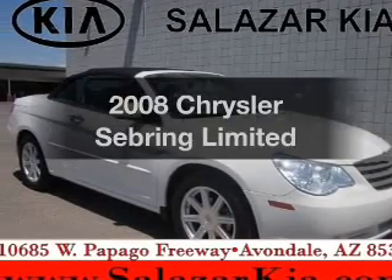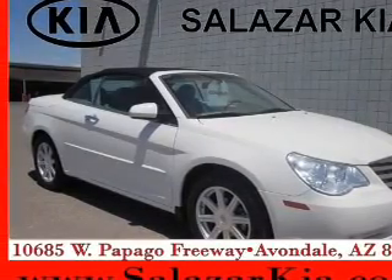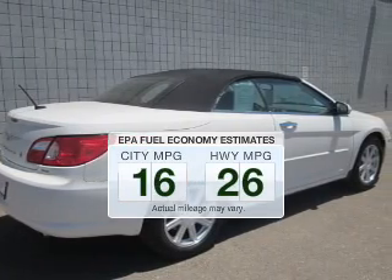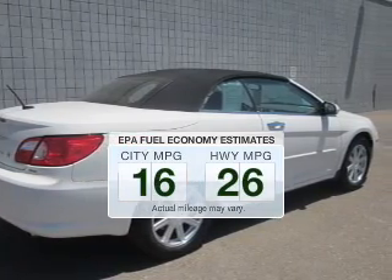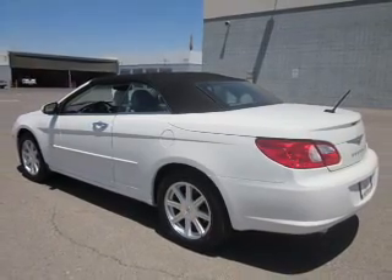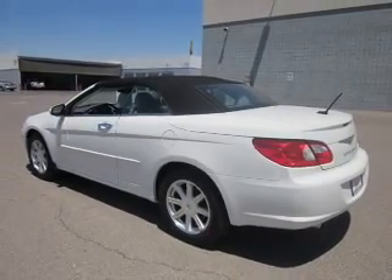Presenting the 2008 Chrysler Sebring — this is the set of wheels you've been looking for. In the city or on the highway, you'll spend less time at the pump with this fuel-efficient vehicle. The powertrain includes front-wheel drive with a solid six-cylinder engine driven by an automatic transmission.